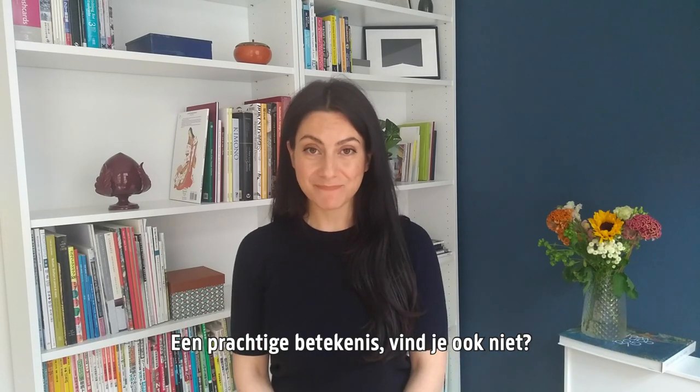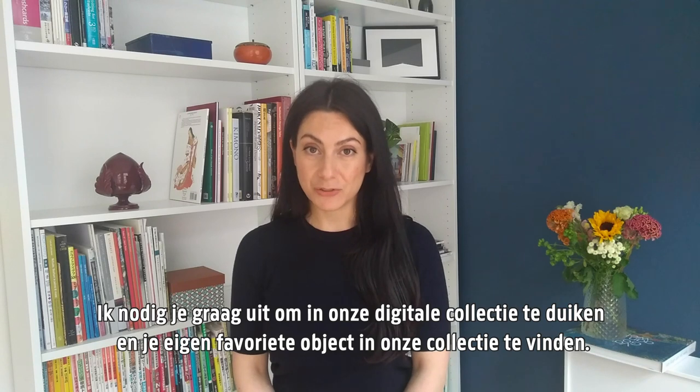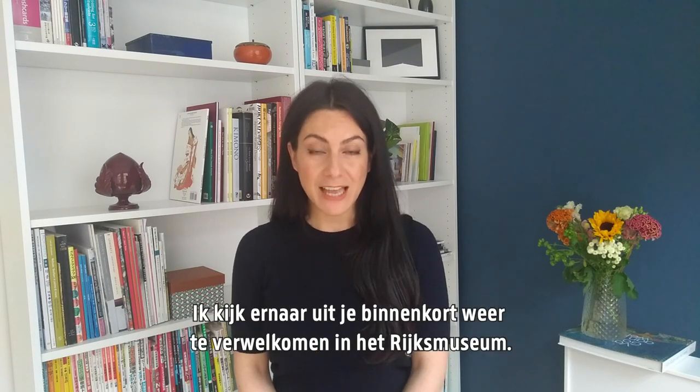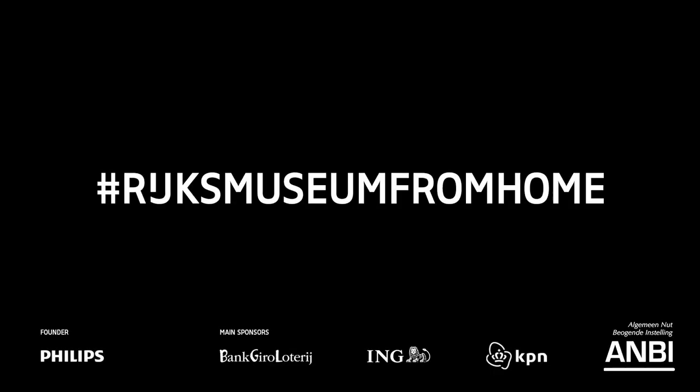Such a beautiful wish, isn't it? Now, I invite you to dive into our digital collection and find your favorite piece of art from the Rijksmuseum. Thank you for watching and I'm looking forward to welcoming you again soon in the Rijksmuseum.